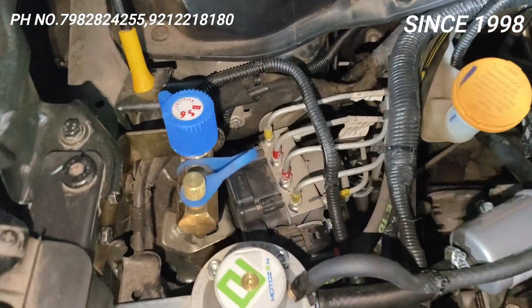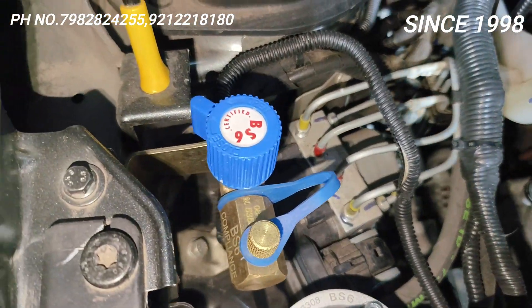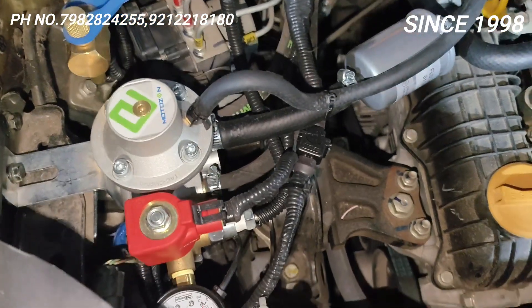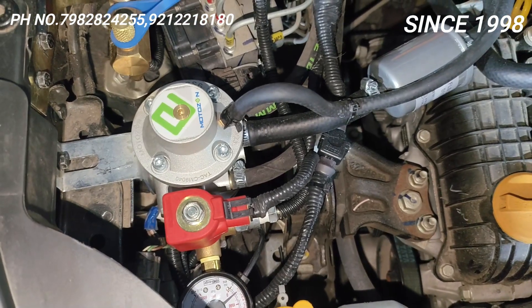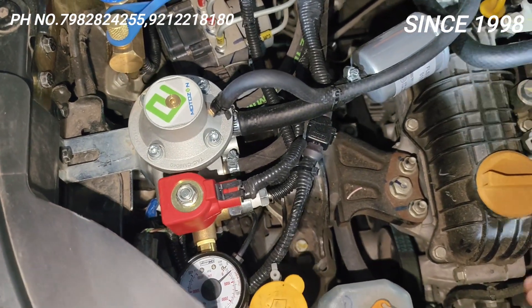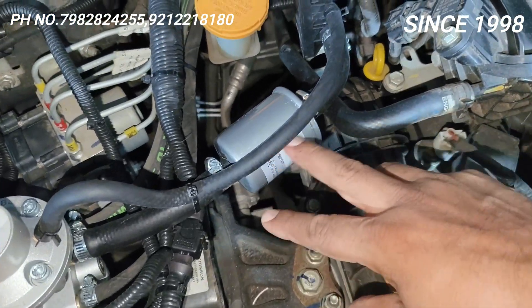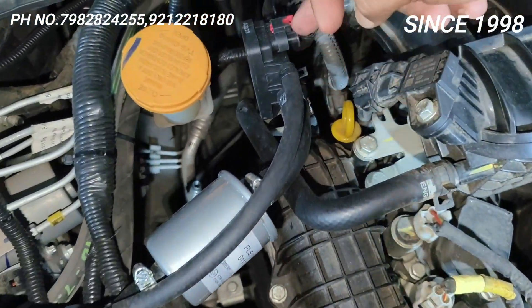Yeh filling valve hai — yahan se gas fill hoti hai, directly cylinder pe ja rahi hai. Yeh reducer hai — peechhe se jo bhi gas high pressure mein aata hai, yahan reduce hoke jo isko ECM se command milta hai, usi hisaab se release hota hai. Yahan se gas release hogi. Aur yeh filter hai — yahan gas filter hogi, aur phir aage aayega.